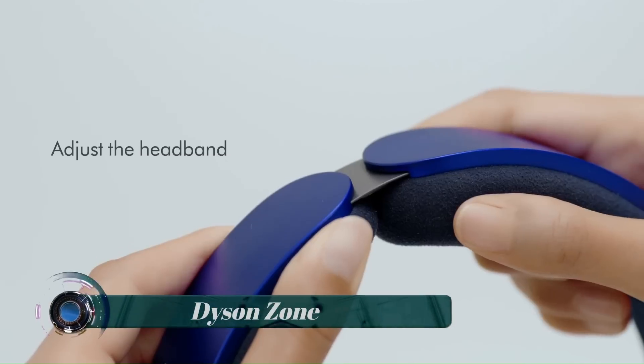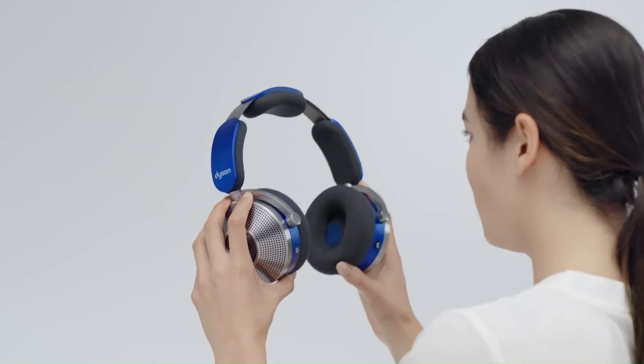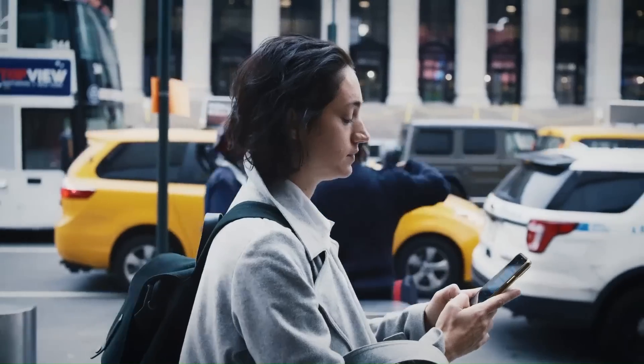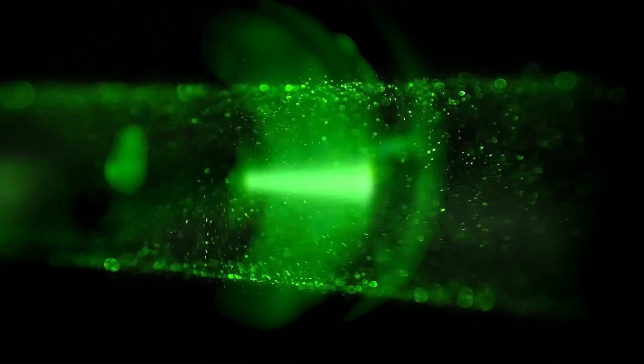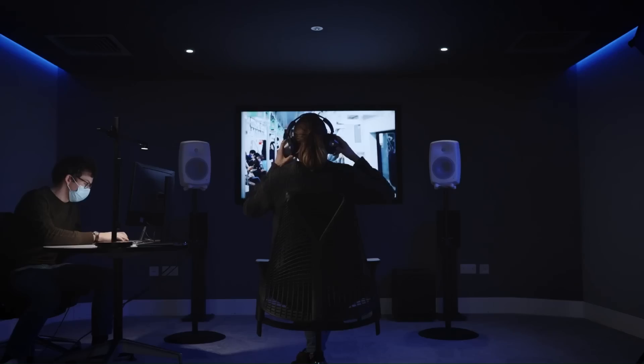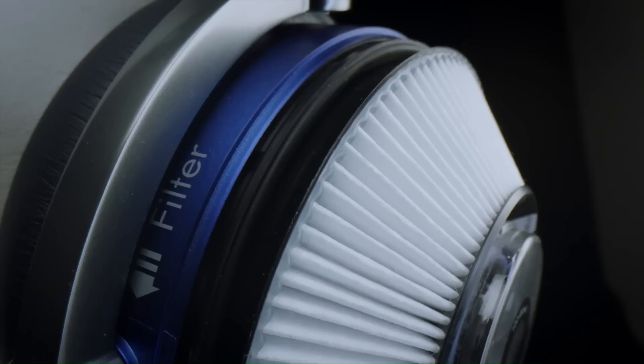The Dyson Zone is Dyson's first wearable purifier, capturing city pollution including gases, allergens, and particulate matter, and cancelling unwanted noise with advanced noise cancellation and pure, high-fidelity audio.